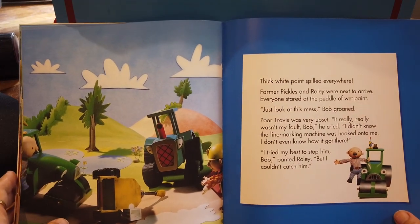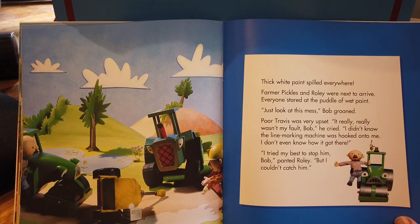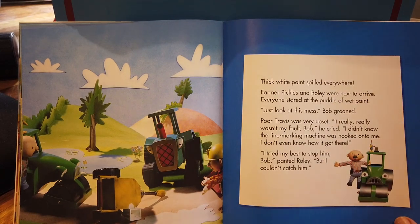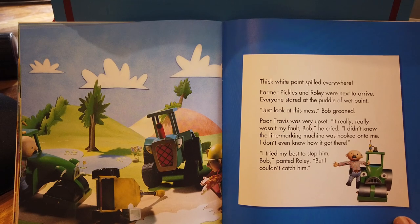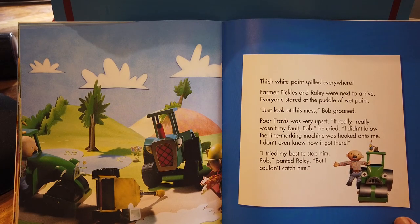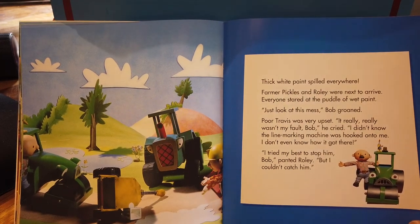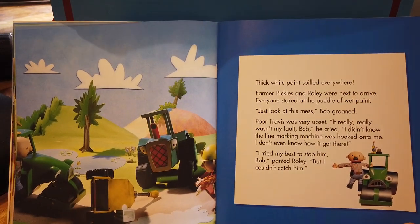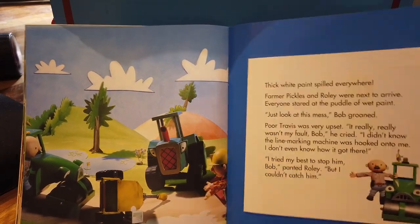Thick white paint spilled everywhere. Farmer Pickles and Rolly were next to arrive. Everyone stared at the puddle of wet paint. 'Just look at this mess,' Bob groaned. Poor Travis was very upset. 'It really, really wasn't my fault, Bob,' he cried. 'I didn't know the line marking machine was hooked onto me. I don't even know how it got there.' 'I tried my best to stop him, Bob,' panted Rolly. 'But I couldn't catch him.'